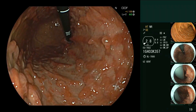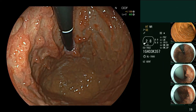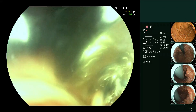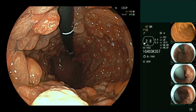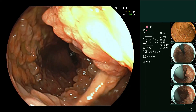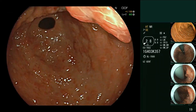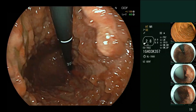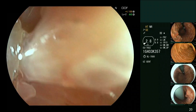This is probably Ménétrier's disease or villus hypertrophy of the stomach. This can be a difficult disease to treat - it can be secretory, it can cause anemia, and it can also progress into malignancy at a certain point in time. From the appearance it's very difficult to tell at what stage this disease is.